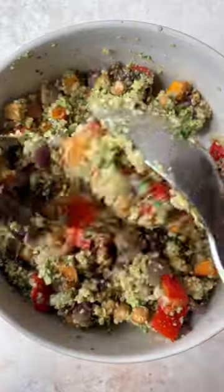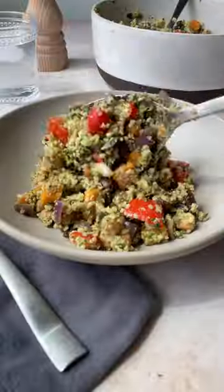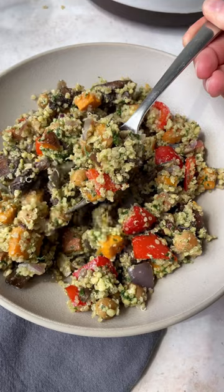It'll last four to five days in your fridge, so it's great for weekday lunches. You can get the recipe on ambitiouskitchen.com, and let me know in the comments any other leftovers you need help using up.